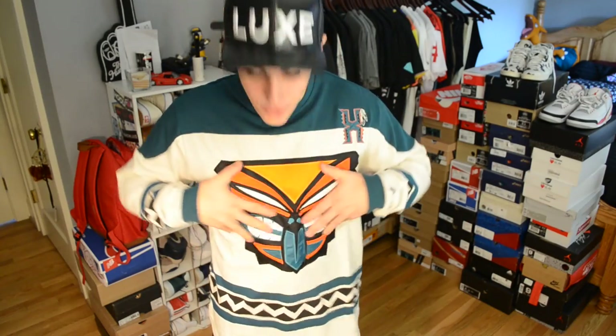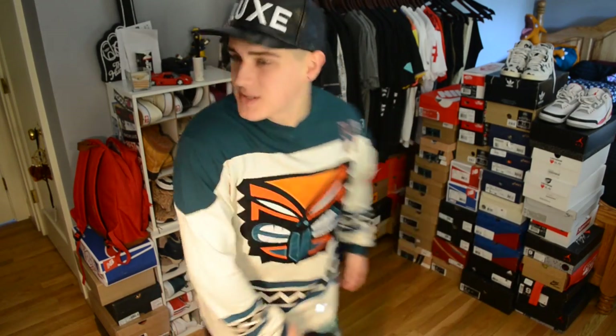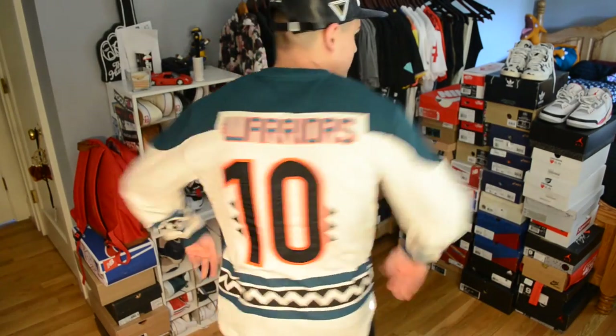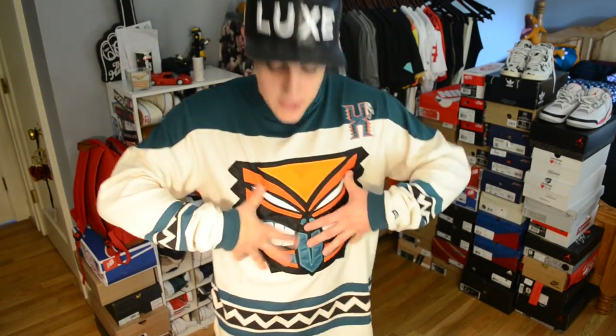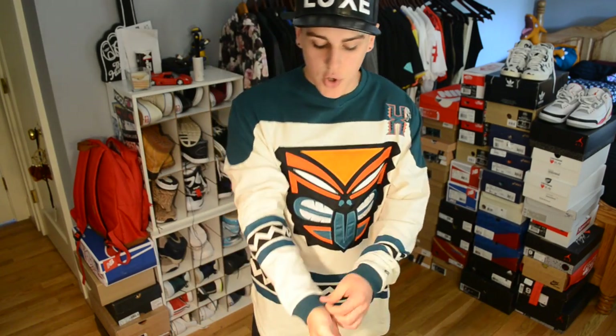It's got embroidery on the front — you can actually hear it — with an X for 10 Deep. On the back it says 'Warriors' and then '10.' Another embroidery detail. This was only about 80 bucks, so 80 bucks for high quality embroidery is really good. I would run over to Karma Loop right now and use the discount code Dope33 to get 10 to 20% off your order. Go cop this — it looks really well, and I actually think I'm going to wear this today.